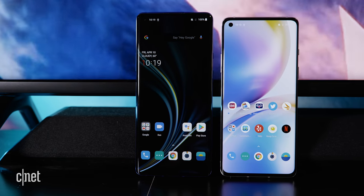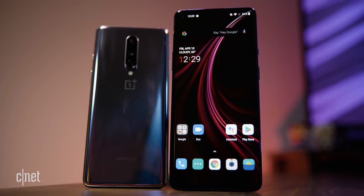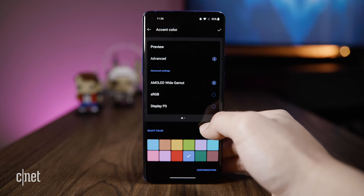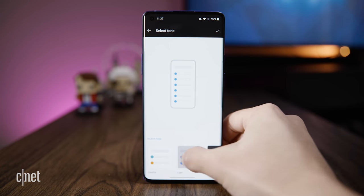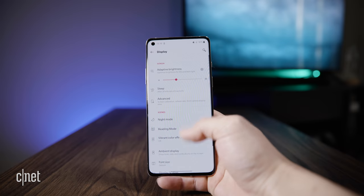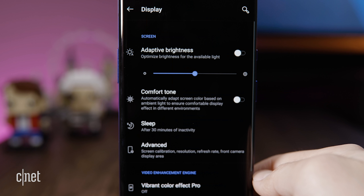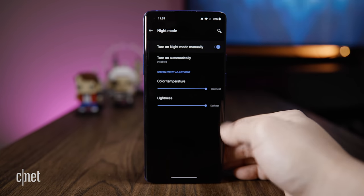Both phones run Android 10 with OxygenOS layered on top. I really like OnePlus's approach to the OS — it's really minimalistic. OnePlus did add some minor customization options that I like. You could change the notification icon shapes, for example, and there are more opportunities to tweak the colors. Both phones have night mode and reading mode to reduce eye strain, but the OnePlus 8 Pro has an added feature called Comfort Tone, which automatically changes the tint of the screen depending on the ambient light conditions. For me though, I'd rather just schedule this effect in night mode at specific hours.